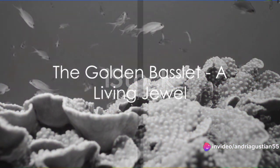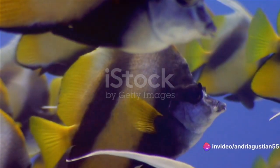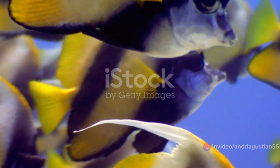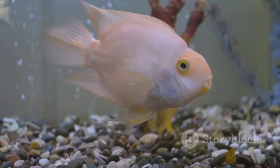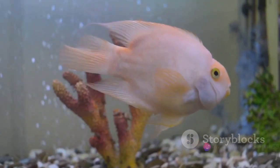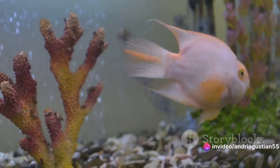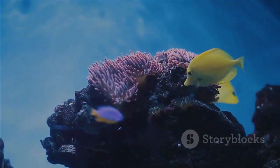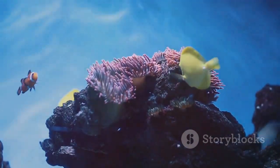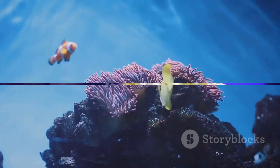The Golden Basslet, small yet significant, lives its life beneath the waves, adding a touch of gold to the blue expanse. It's a living jewel, a golden treasure of the sea sought after by aquarium enthusiasts for its vibrant hue and unique charm. And so the Golden Basslet continues its journey — a golden glimmer in the vast ocean, its life a testament to nature's artistry.